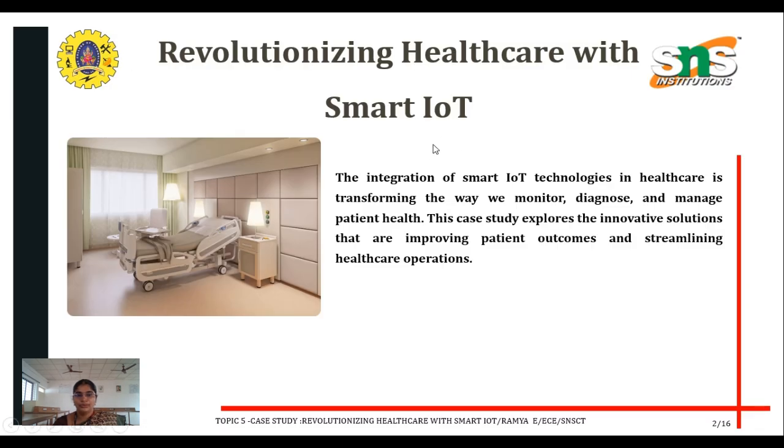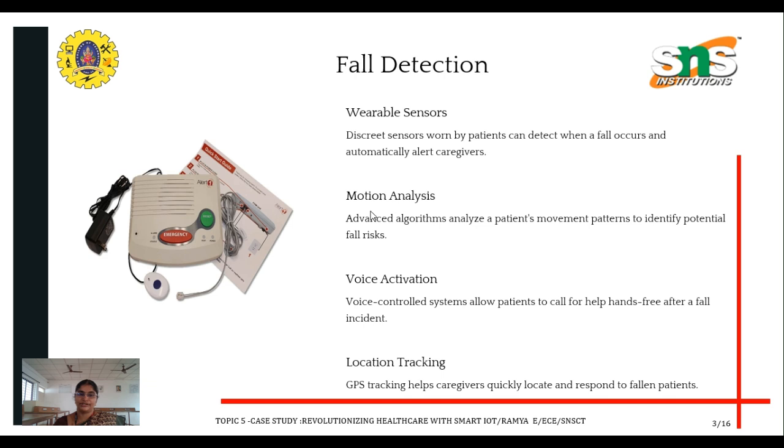The integration of smart IoT technologies in healthcare is transforming the way we monitor, diagnose, and manage patient health. In this case study, we are going to explore the innovative solutions that are improving patient outcomes and streamlining healthcare operations.